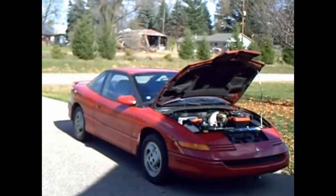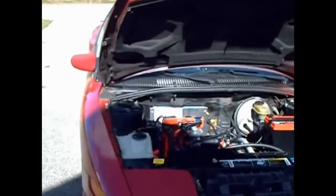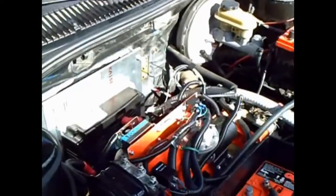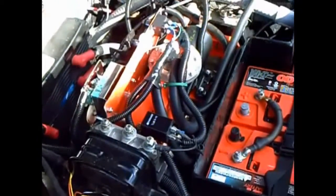This is my 1994 Saturn SC2, which I converted to electric. You may have seen this car before, but this is now the third time I have installed a motor in the car. This one is a larger AC50 three-phase motor, with a three-phase Curtis controller mounted on the firewall.